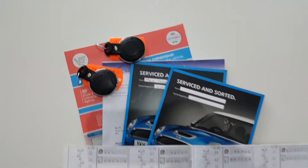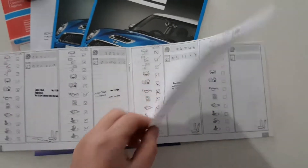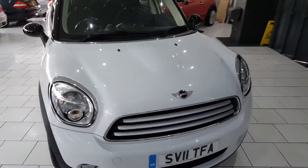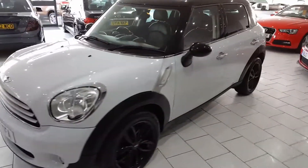The car comes with 2 keys and a full service history. On delivery the car will be serviced and have a full 12 months MOT. It also comes with a Gold Cover warranty, which is extendable upon request.